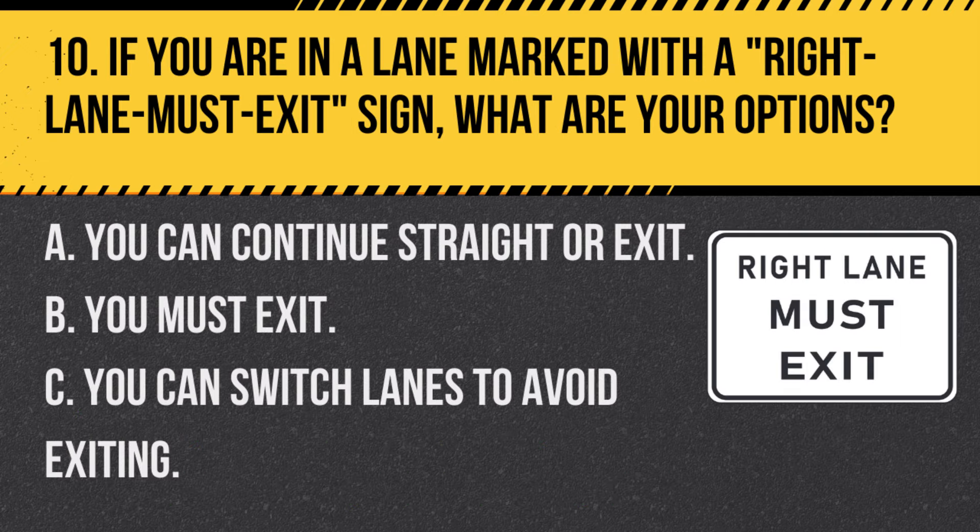Question 10. If you are in a lane marked with a right lane must exit sign, what are your options? A. You can continue straight or exit. B. You must exit. C. You can switch lanes to avoid exiting. Answer: B. You must exit. The right lane must exit sign indicates that vehicles in the right lane are required to take the exit.